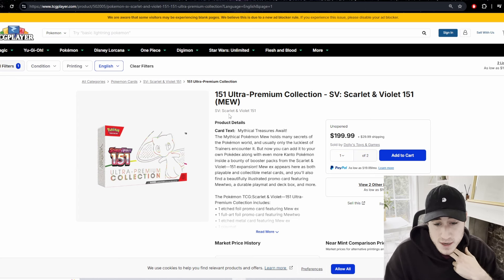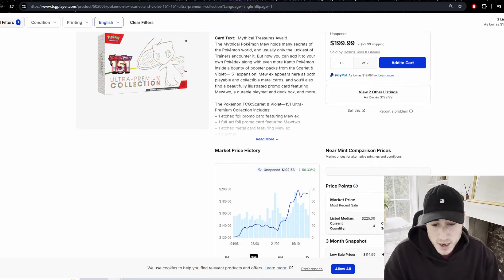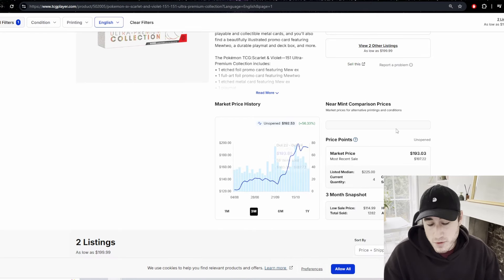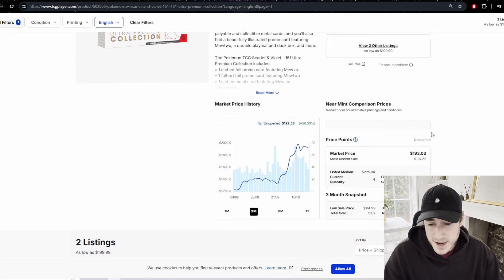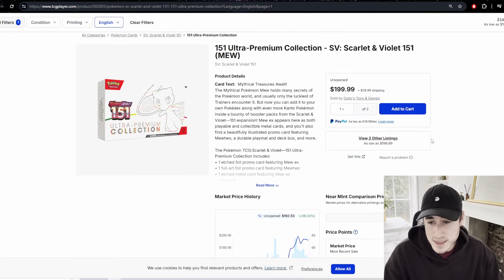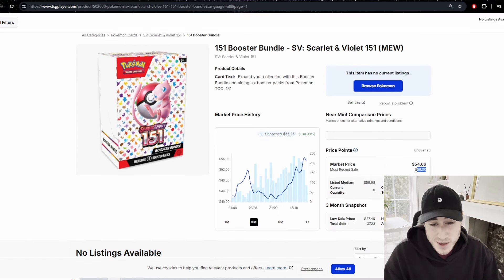The Ultra Premium Collection is selling for $200 on TCGPlayer — most recent sale $197. It's just not the right time to buy into this. It's too high. Similarly the Booster Bundles are around $60 when they're meant to be $24-$25. It's just too far gone.